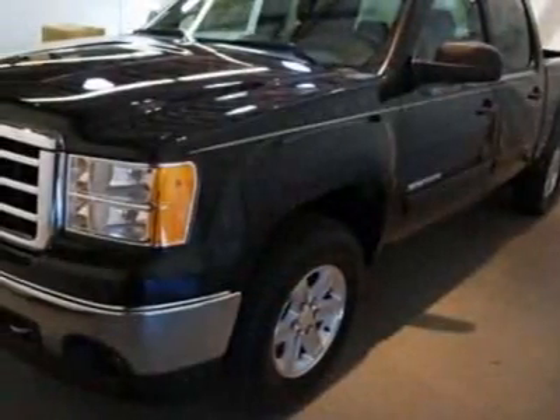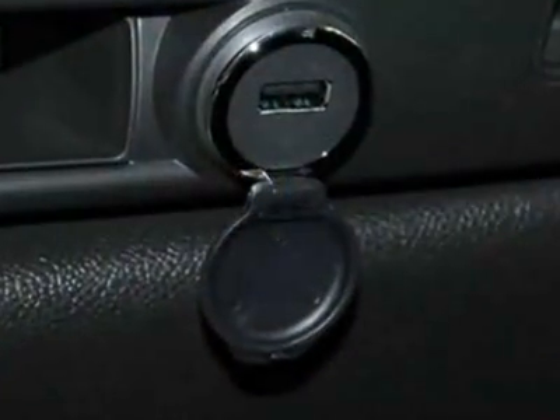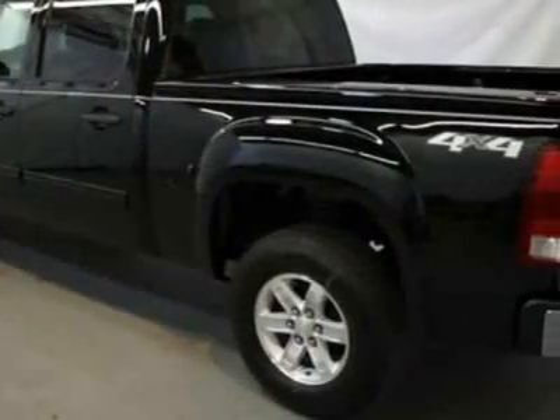This Sierra 1500 boasts a 5.3 liter engine and has a six-speed automatic transmission. Another great feature is that this vehicle uses flex fuel.